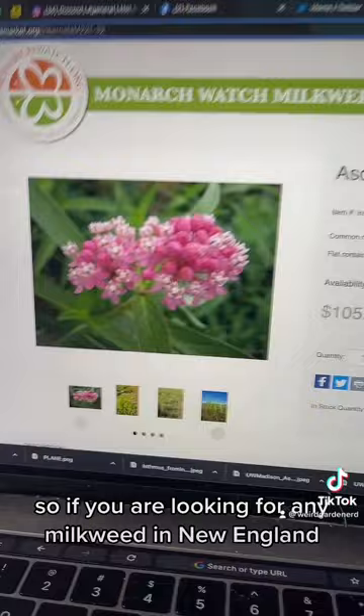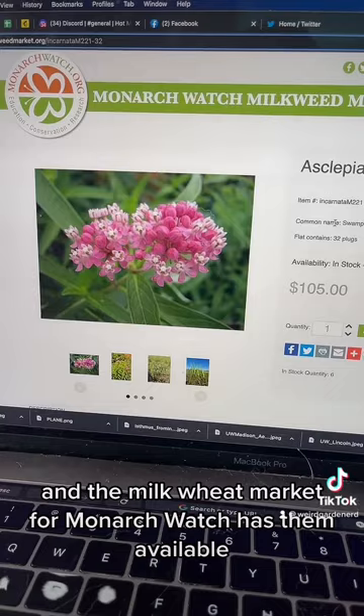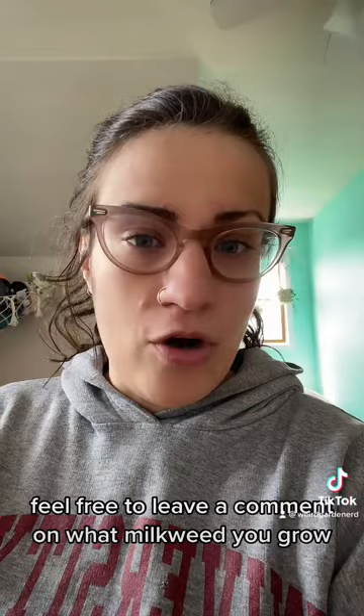So if you are looking for any milkweed in New England, these are a great option for you, and the milkweed market for Monarch Watch has them available. If you live in this area, feel free to leave a comment on what milkweed you grow, or other native plants for that matter.